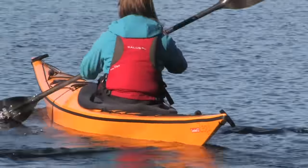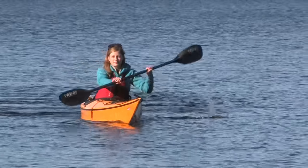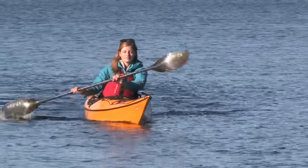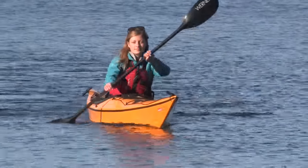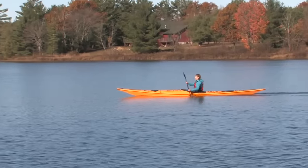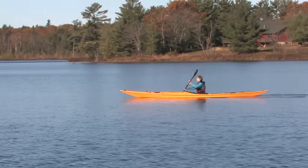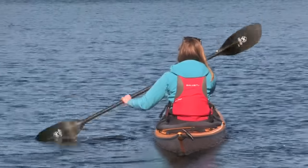Paddling into light wind coming off your side or bow quarter, kayaks usually want to turn towards the side the wind is coming from. We call that weather cocking, and it's just like a weather vane on a barn roof. By edging gently on that side, you can keep on course with slight sweep strokes or just strong forward strokes on the same side you're edging. It's perfectly legal to take as many strokes as you need on that one side.